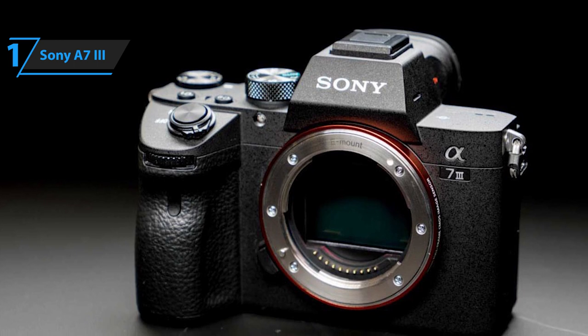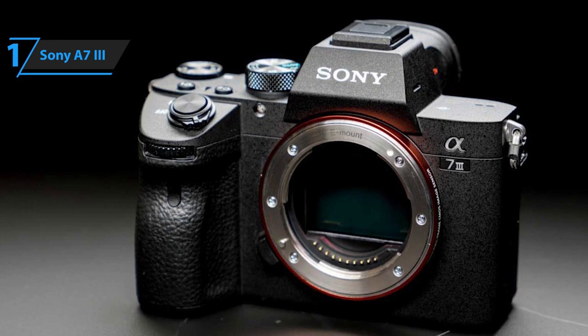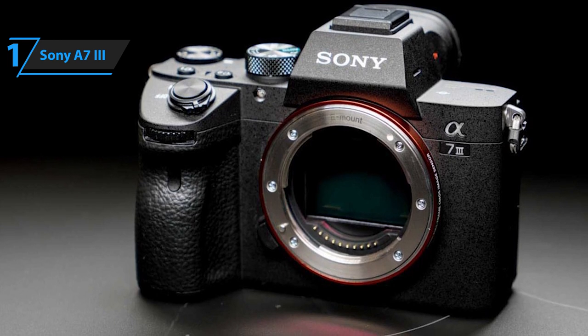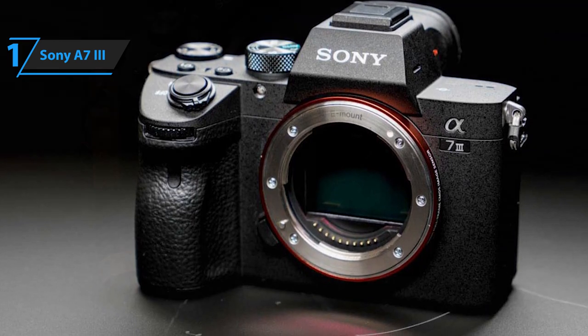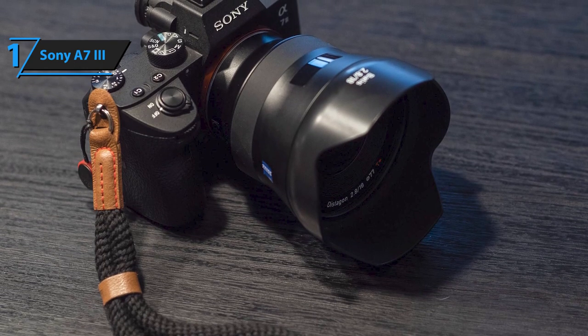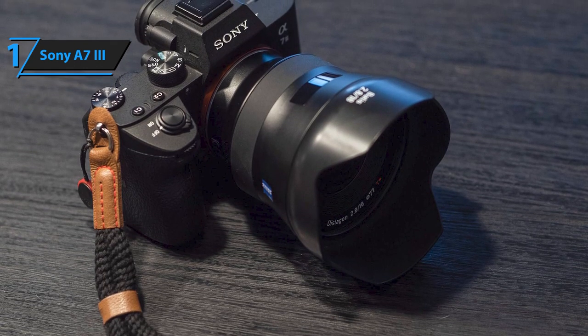Gamma Display Assist, Zebra function, Full HD video at 120fps up to 100MB per second, as well as fast and slow motion modes. Perfect video performance is complemented by another fact: the Sony A7 III offers built-in 5-axis optical image stabilization,